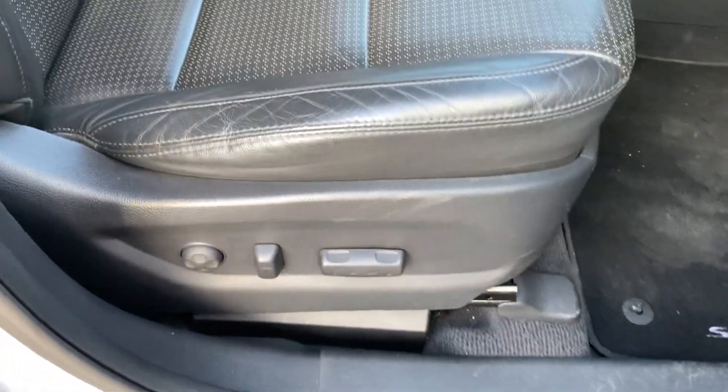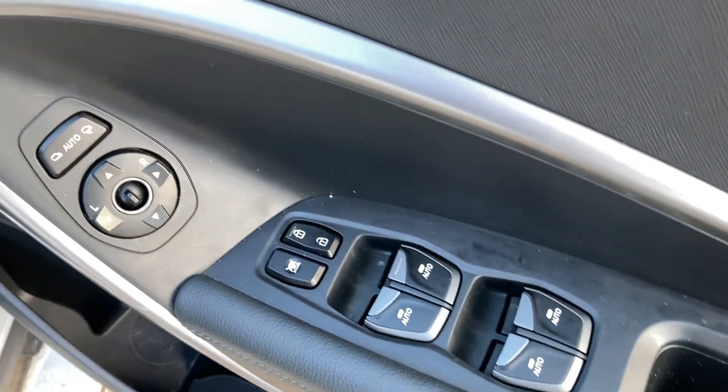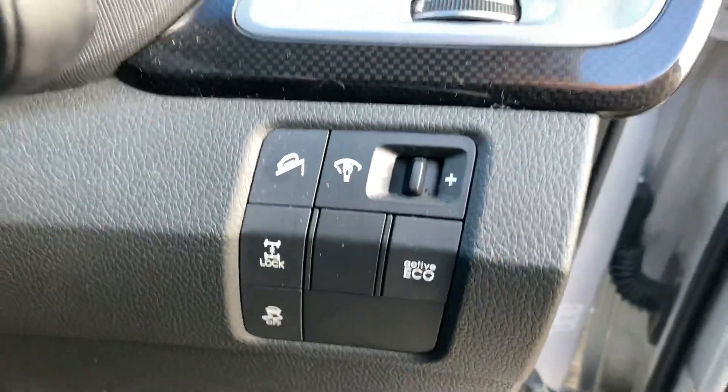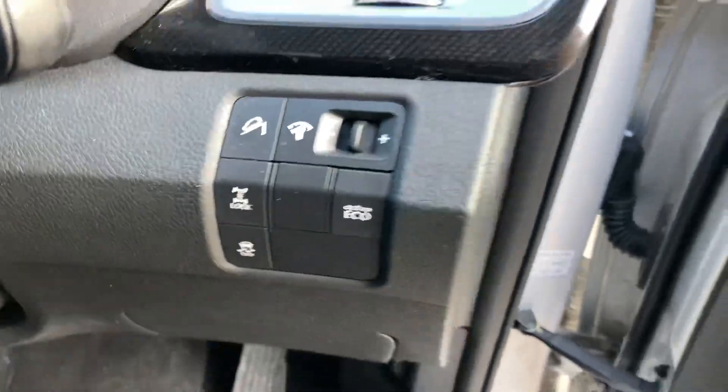It's got an electric driver's seat, leather upholstery, electric front and rear windows, electric mirrors. Got your four-wheel drive diff lock there, hill descent, equal mode, and a traction control button too.